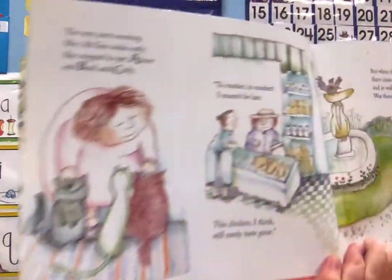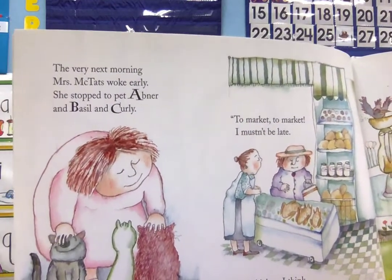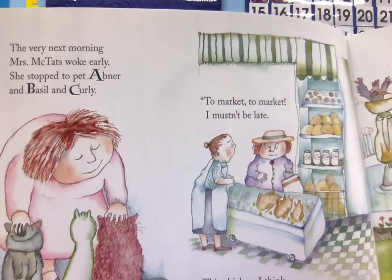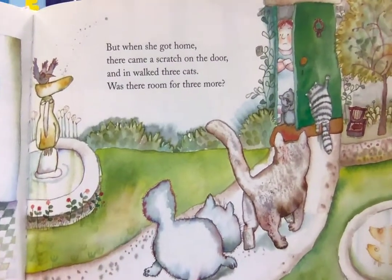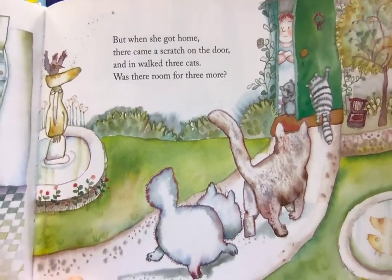The very next morning Mrs. McTath woke early. She stopped to pet Abner and Basil and Curly. To market to market, I mustn't be late. This chicken, I think, will surely taste great. But when she got home, there came a scratch on the door and in walked three cats. Was there room for three more?